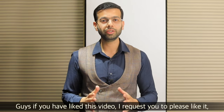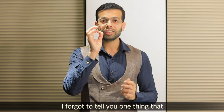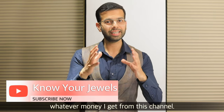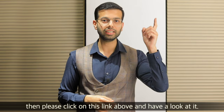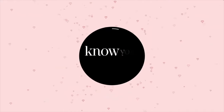Guys, if you have liked this video, I request you to please like it, comment, and share it with your friends. I also wanted to tell you that I started this channel for kids' education — I will provide free education from whatever money I get from this channel. If you haven't watched my introduction video, please click the link above and have a look. Thank you. Namaste.